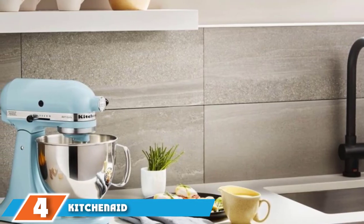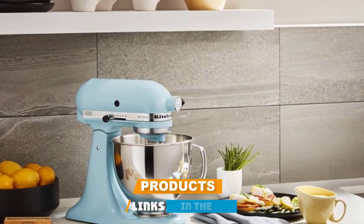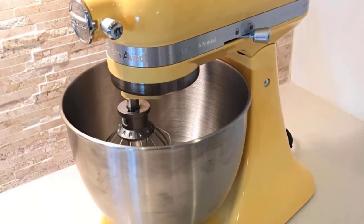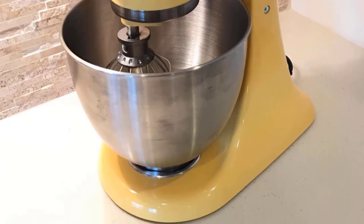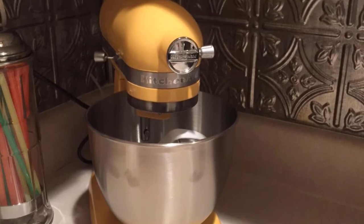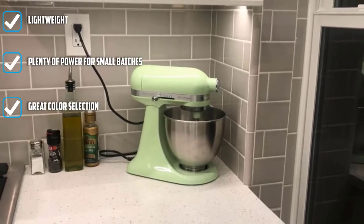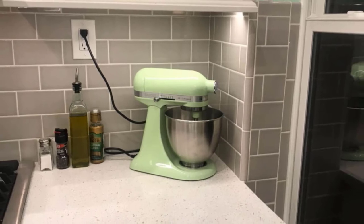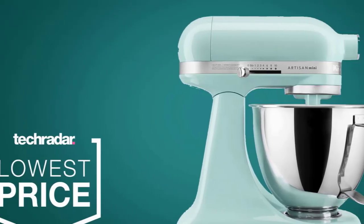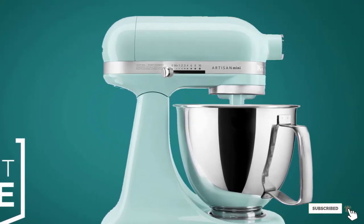Next at number four, we have the KitchenAid Artisan Mini Tilt Head Stand Mixer. This small mixer from KitchenAid is 25% lighter and has a 20% smaller footprint than the company's classic mixer, but the 250-watt motor and hub attachment mean it's compatible with attachments like the pasta roller, grater, spiralizer, and more. The beaters and bowls are not interchangeable with other models. The tilt head design makes it easy to access the bowl or change beaters, and the head locks in place for even mixing. It has 10 mixing speeds and a 3.5-quart bowl — fine for dozens of cookies at a time. Includes a coated flat beater, coated dough hook, and wire whip, and comes in 10 different colors.